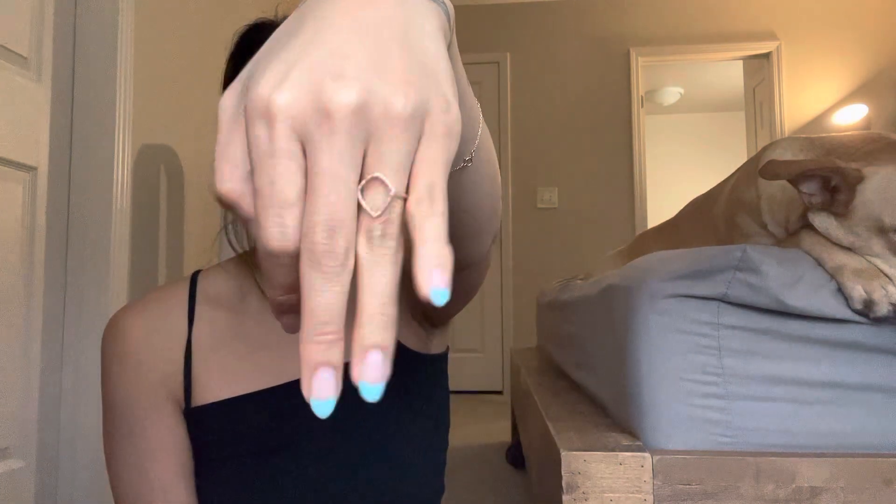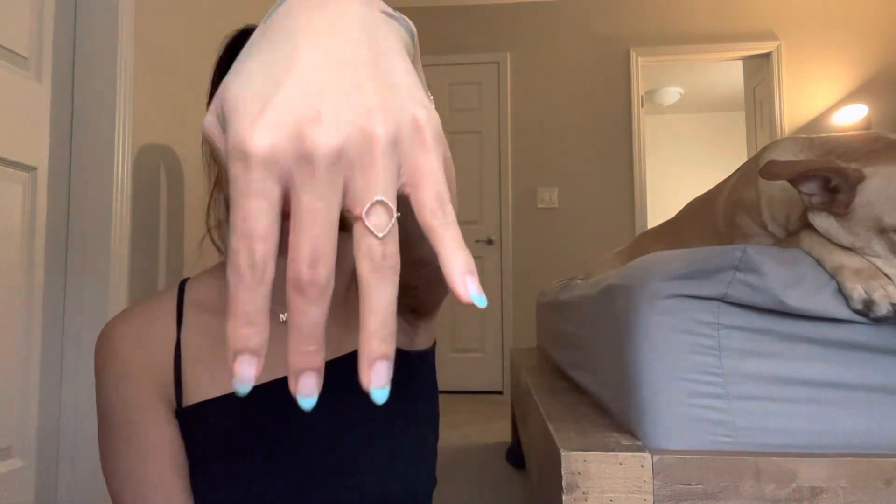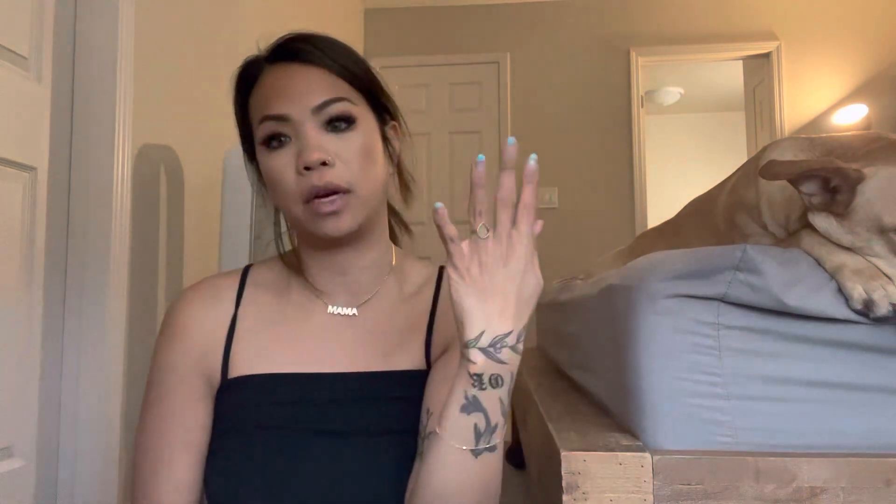Here's another ring that my husband got me probably for Christmas when we were dating one year — another Monica Vinader, but this one actually has diamond chips in a rose gold setting. We love her. She's so cute and minimalistic.